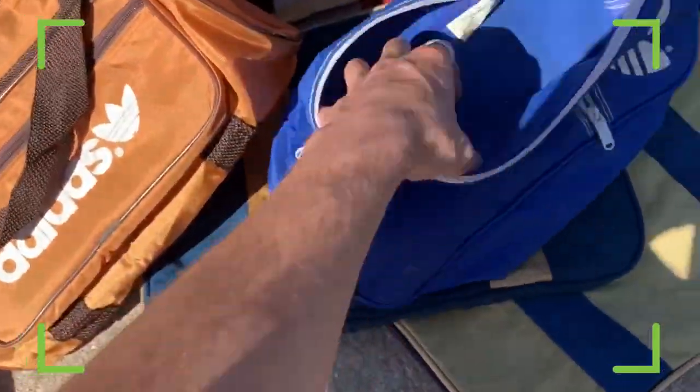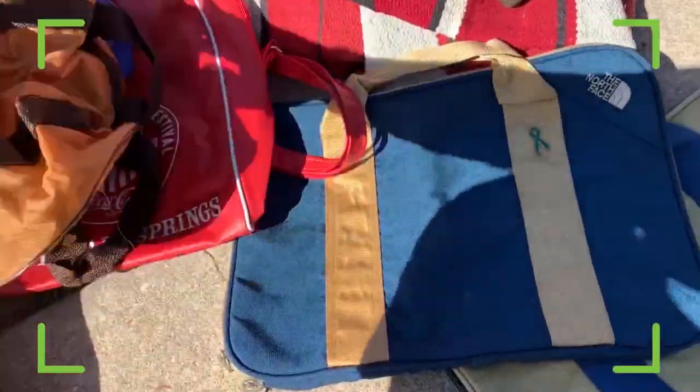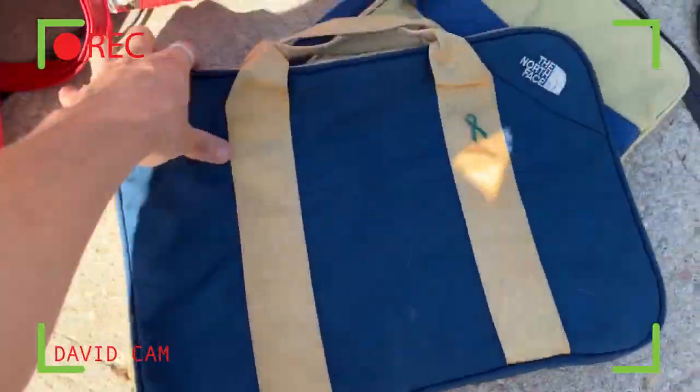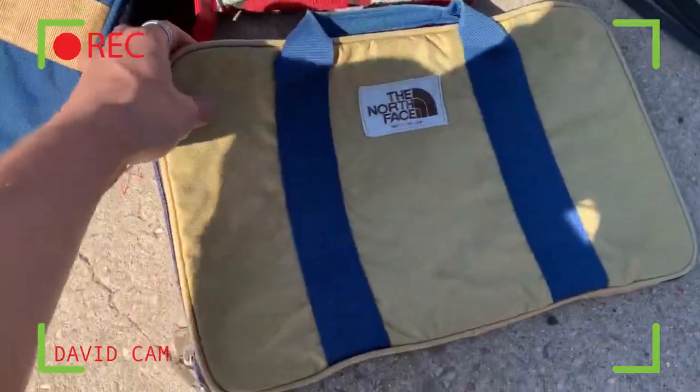Pretty cool Adidas bags — I can't find a tag in this one, but this one's got the made-in-Taiwan tag. Wow, didn't see that one — whoa, didn't see that one either.